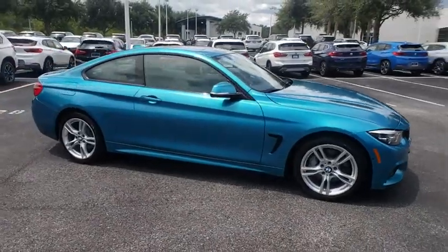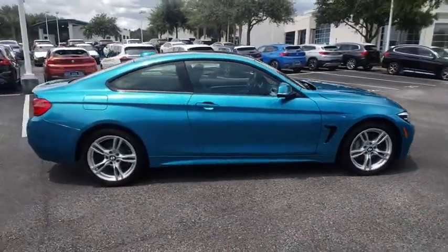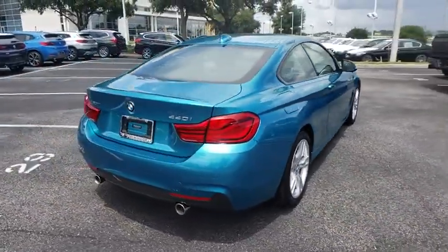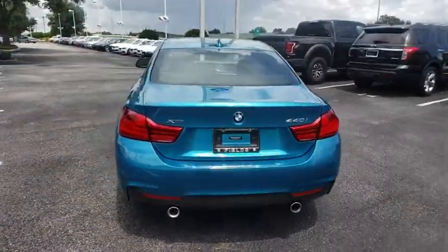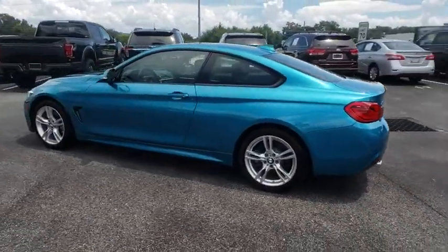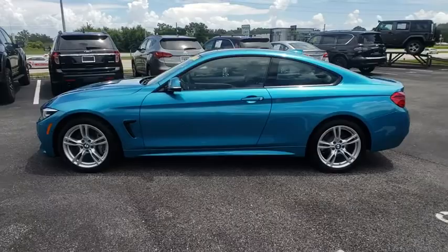The 2018 BMW 4 Series. The BMW 4 Series is a powerful machine which comes with impressive handling, upscale interiors, and it delivers on BMW's ultimate driving machine. This vehicle has less than 15,000 miles.